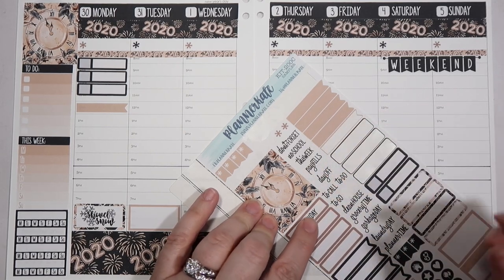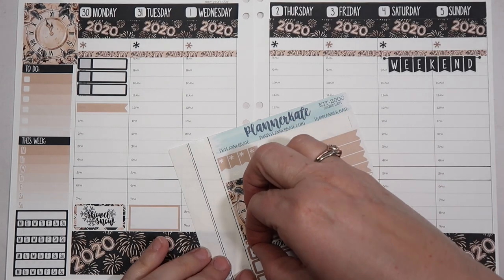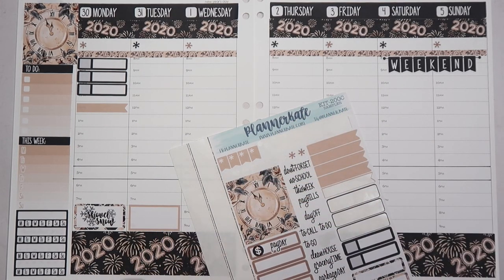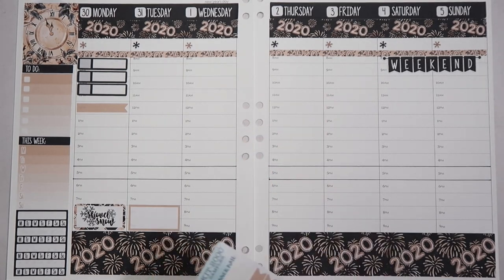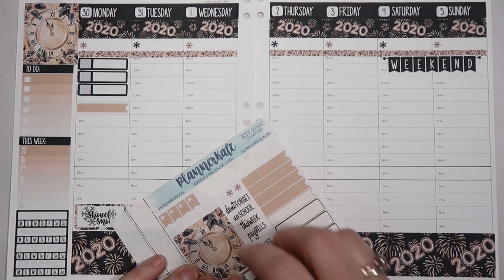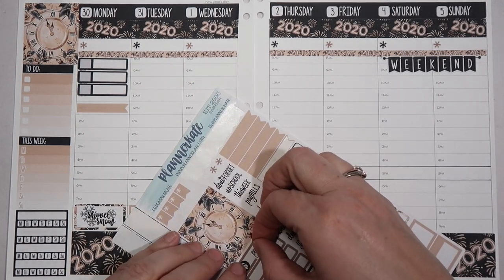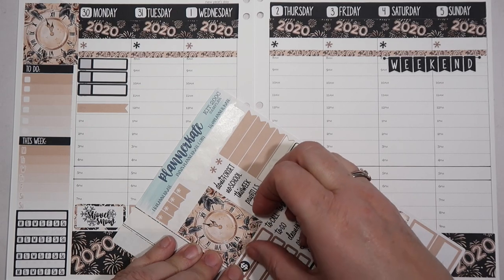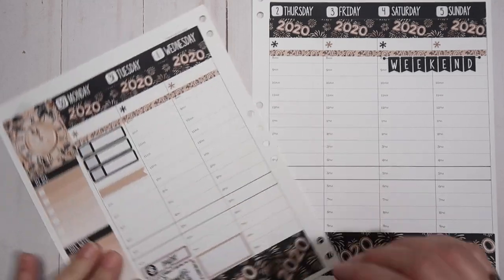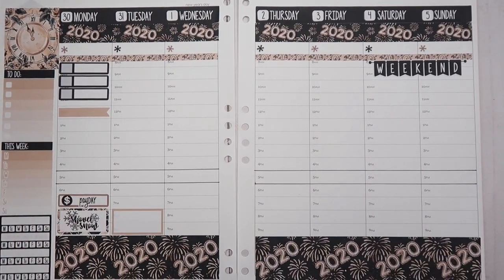Let's put this over here and then put this little dollar sign right here. Maybe I'm not going to use that payday sticker because there's only one and I need two — we have two paydays this week. We have one payday for retirement and then one payday for Mike's regular job.